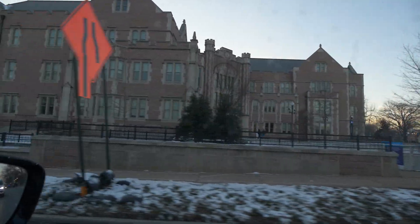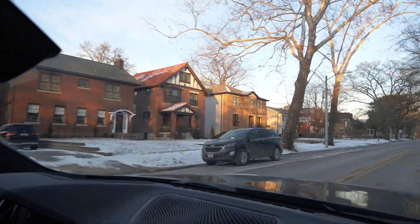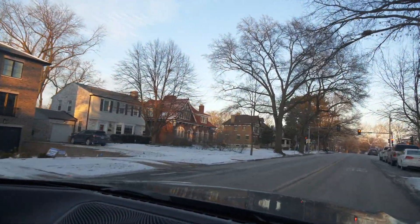Clayton and Ladue have the two top public school systems in St. Louis — they usually compete for the number one spot. Right now Ladue is ranked number one, but it goes back and forth. Clayton is also next to Washington University, which is a beautiful campus with gorgeous buildings, architecture, and landscaping. It's one of the best universities in the country, and because of that there's a decent amount of students and working professionals living in the Clayton area.